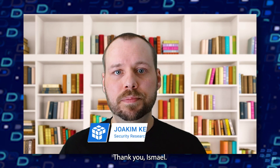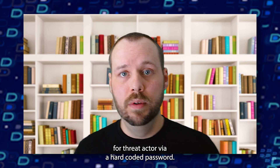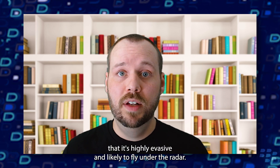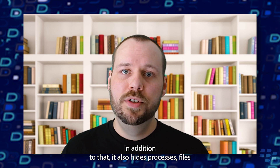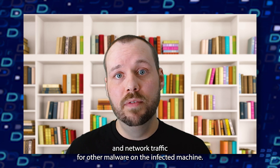Thank you. Symbiote's main objective is to harvest credentials and to provide remote access for the threat actor via a hard-coded password. What makes Symbiote so interesting is that it's highly evasive and likely to fly under the radar. It essentially infects all of the running processes to avoid being detected. In addition to that, it also hides processes, files, and network traffic for other malware on the infected machine.